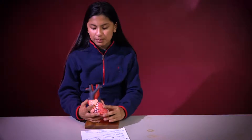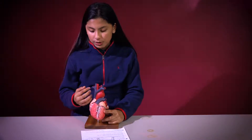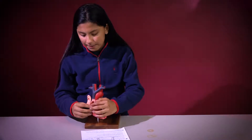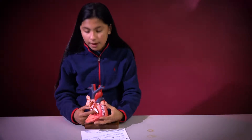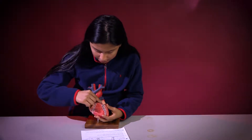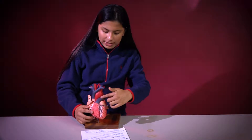The way deoxygenated blood will go through is it will go through the pulmonary vein, it will go down the right atrium, and past these valves. The valves are what stop blood from going backwards, and then after it passes the right ventricle, it will go straight out right here.